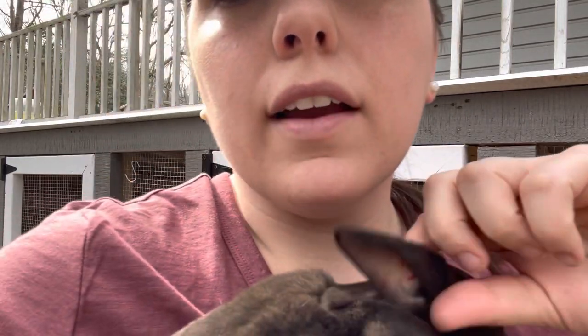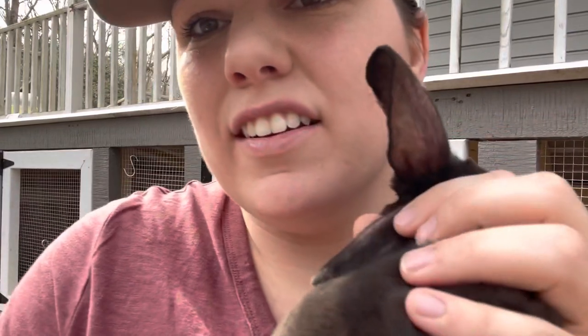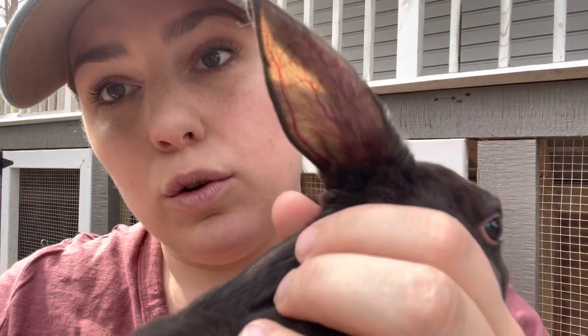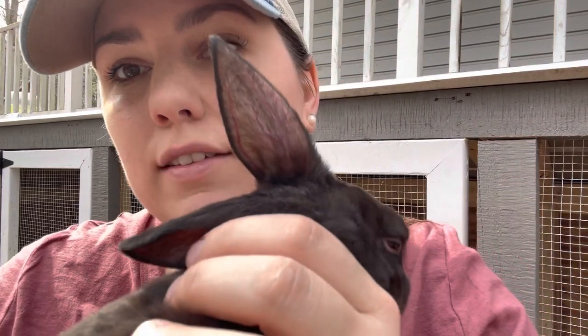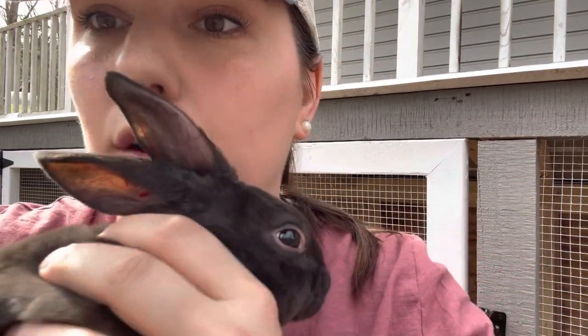If you look at the back of his ears — it's a warm day. Rabbits use their ears to cool down, so you can really see his veins are super red today, trying to move his blood through his body and cool him down.